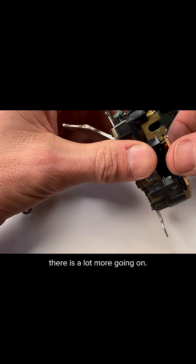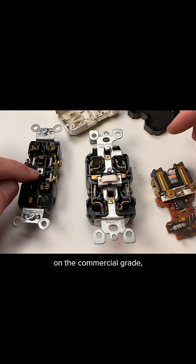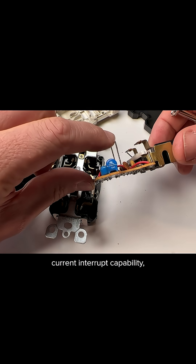You still have all the contacts similar to what you had on the commercial grade, but now you have the guts here — and that's really the ground fault current interrupt capability, which is right here.